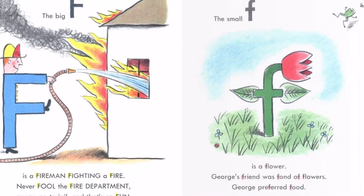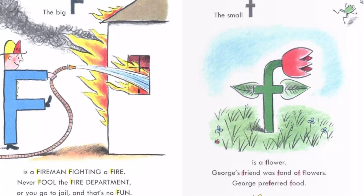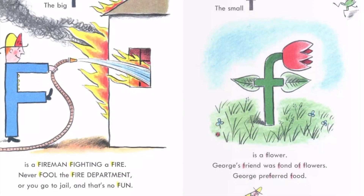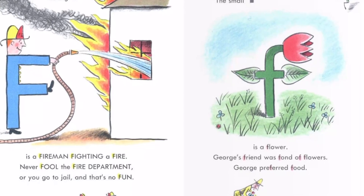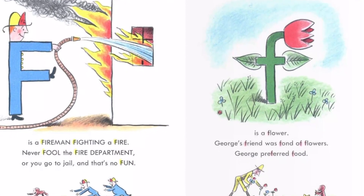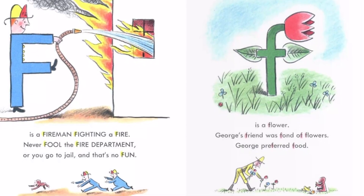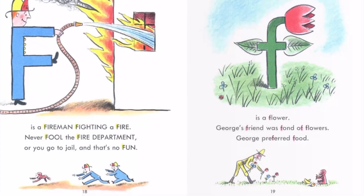The big F is a fireman fighting a fire. Never fool the fire department or you go to jail and that's no fun. The small F is a flower. George's friend was fond of flowers. George preferred food.